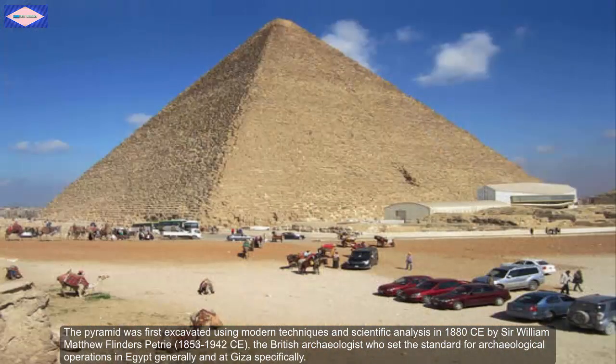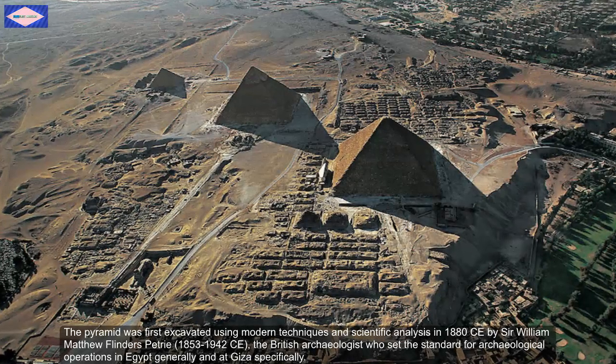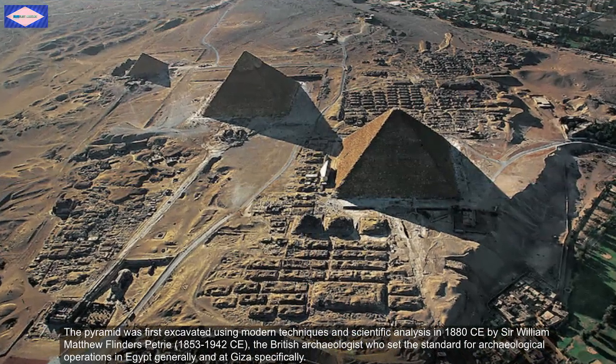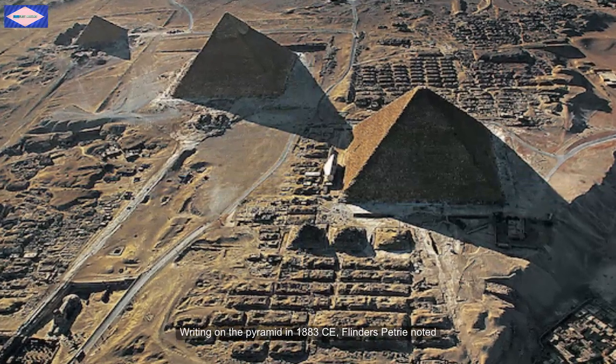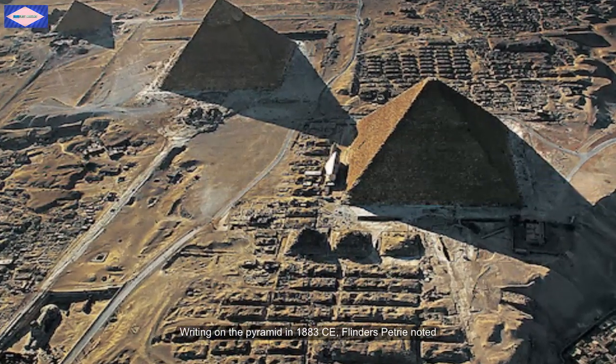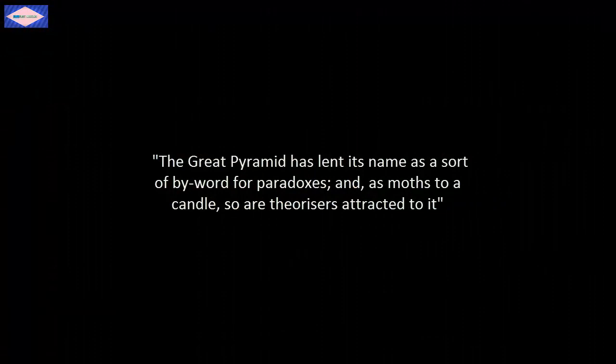The Pyramid was first excavated using modern techniques and scientific analysis in 1880 CE by Sir William Matthew Flinders Petrie, who lived between 1853 and 1942 CE, a British archaeologist who set the standard for archaeological operation in Egypt generally and at Giza specifically. Writing on the Pyramid in 1883 CE: 'The Great Pyramid has earned its name as a sort of byword for paradoxes, and as moth to a candle, so are theorizers attracted to it.'